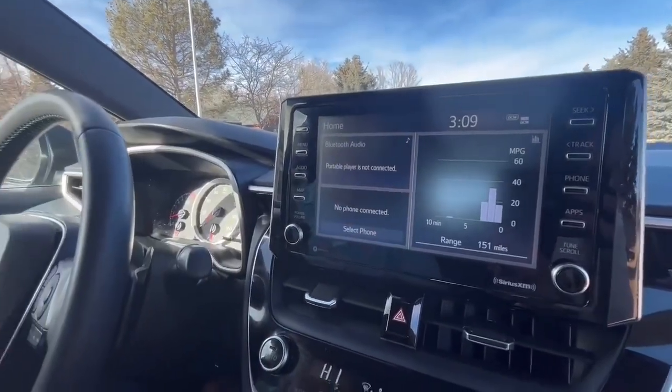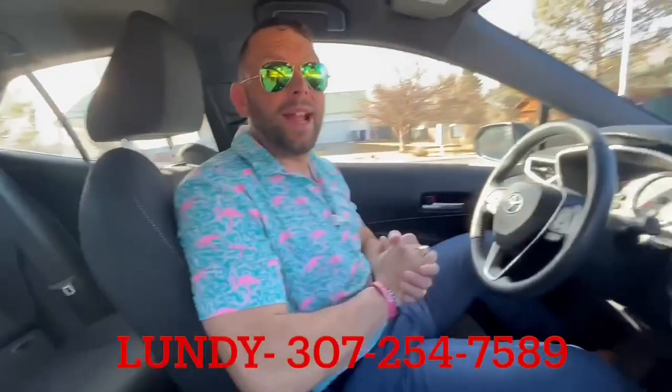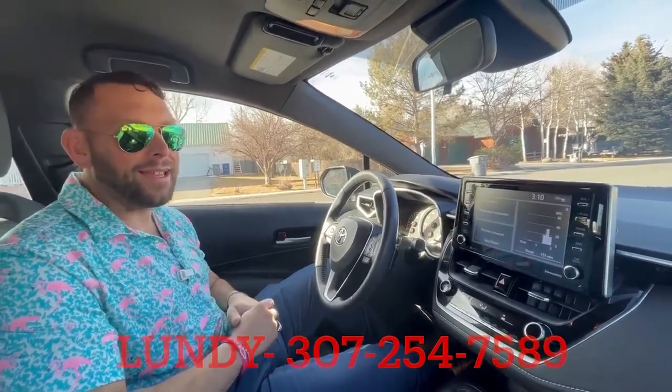So not only do you have that Bluetooth, but as Adam kind of showed you here, you've got plenty of room in the backseat for whatever. Thanks, guys, for watching. Again, I'm Lenny. I'm at Midway here in Cody. You can reach me at 307-254-7589. Hope you guys are having a great day.